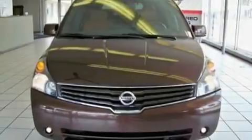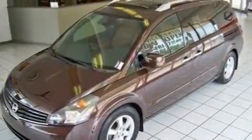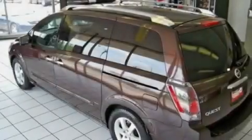Its top features include adjustable driver pedals, memory settings for the driver's seat positions so you can recall your favorite position with the push of one button, a power rear liftgate, a premium sound system, leather seats, and aluminum wheels.